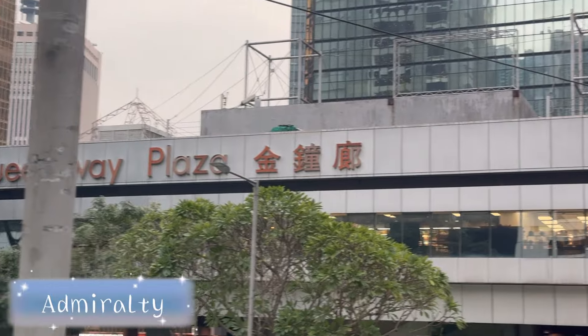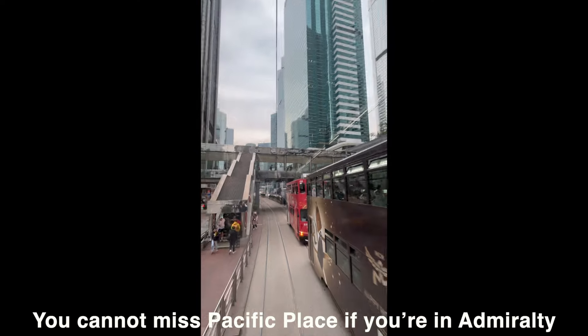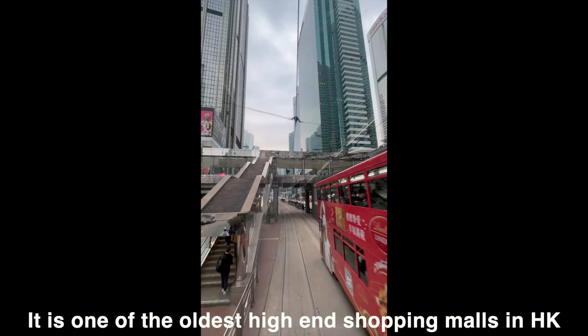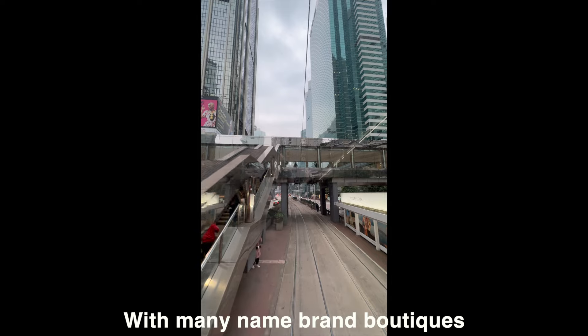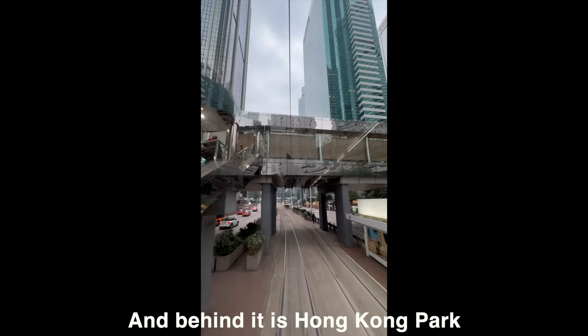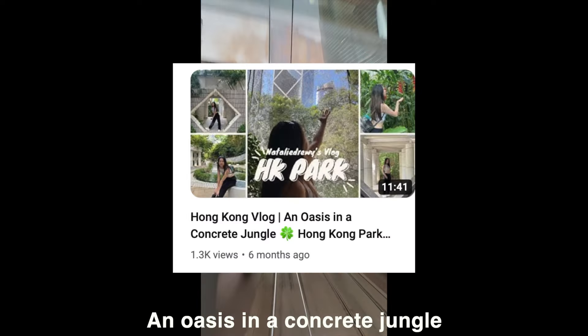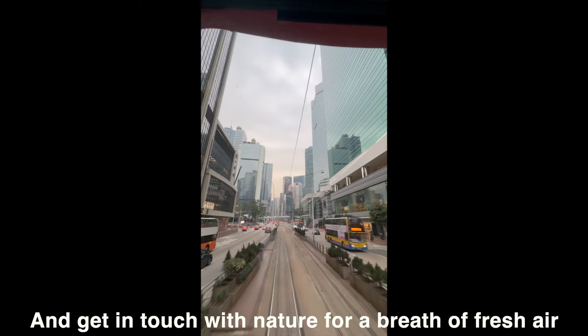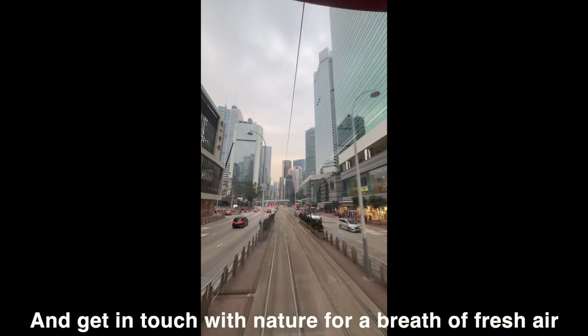Here we are at Admiralty. You cannot miss Pacific Place if you're in Admiralty — it is one of the oldest high-end shopping malls in Hong Kong with many name-brand boutiques. And behind it is Hong Kong Park, an oasis in a concrete jungle. This is a good place for families to shop and get in touch with nature for a breath of fresh air.